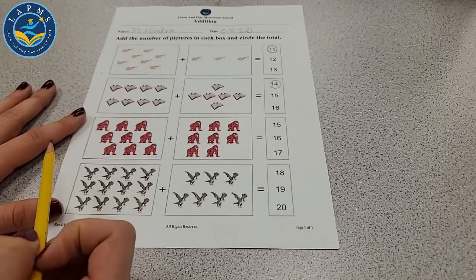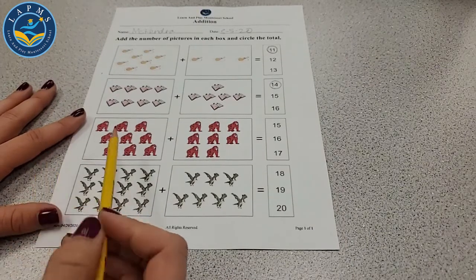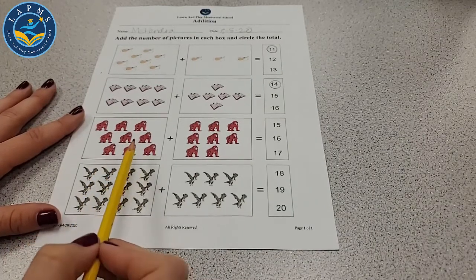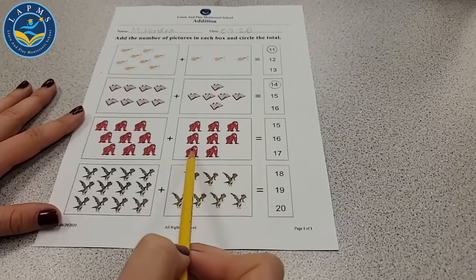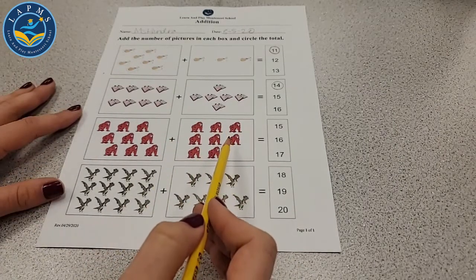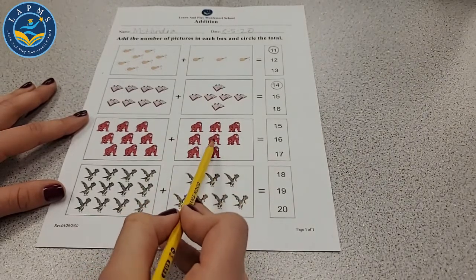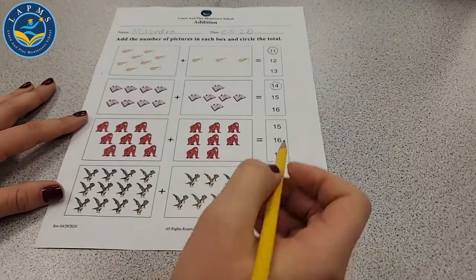Next I see a red gorilla. Let's count: 1, 2, 3, 4, 5, 6, 7, 8, 9 on this one. And over here: 1, 2, 3, 4, 5, 6, 7, 8. So 9 plus 8. We start with 9: 10, 11, 12, 13, 14, 15, 16, 17. Let's circle 17.